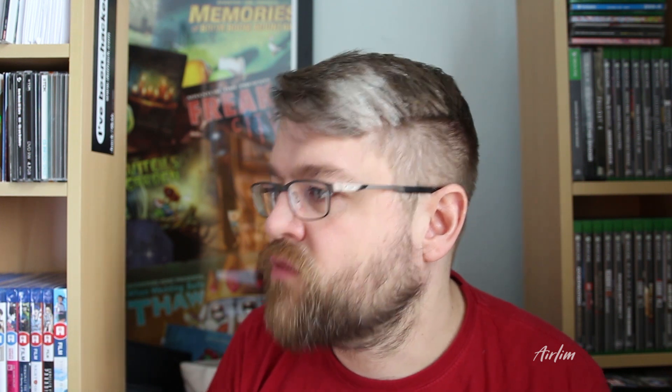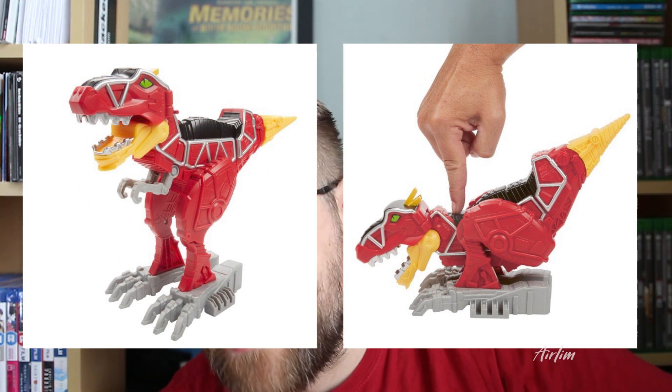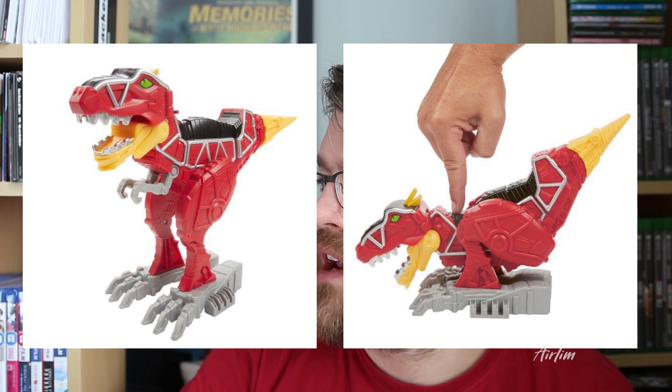Next up we have Rexy from Dino Charge — the Dino Charge T-Rex Zord, which I didn't expect. I saw some press shots and it looks like a standard Zord that doesn't really do anything, but apparently you can make it open its mouth by pressing the back of the neck. It just seems really weird that we're getting all this stuff now. The box doesn't really say much, so I'm guessing they're bringing out all the smaller toys right now. Prices haven't really been released apart from one or two.